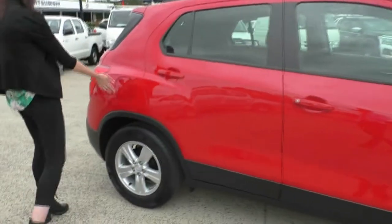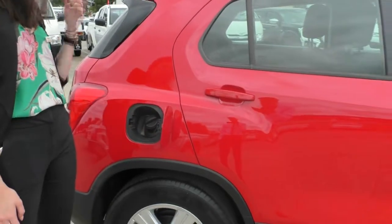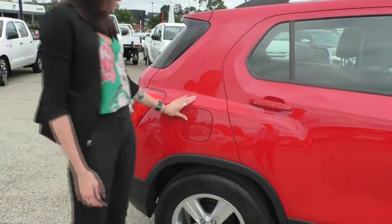You do have your fuel filler cap over on your driver's side here, and it is as simple as just pushing it in and opening it up. When the car is locked, it will not be able to open.